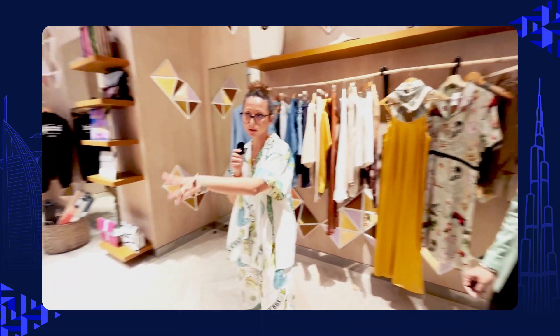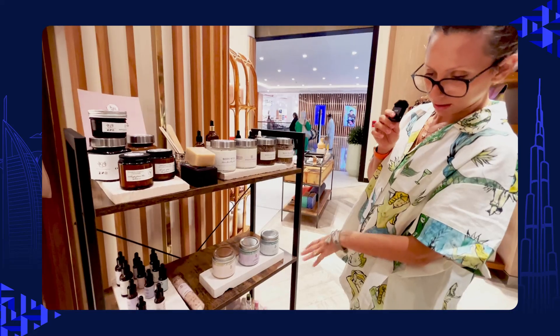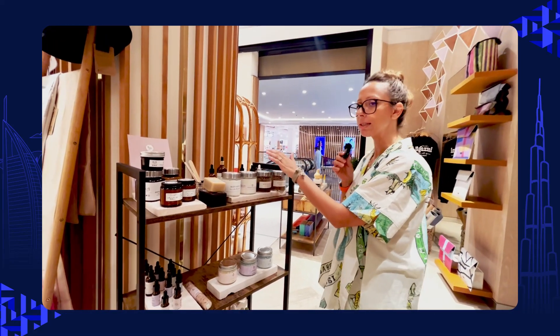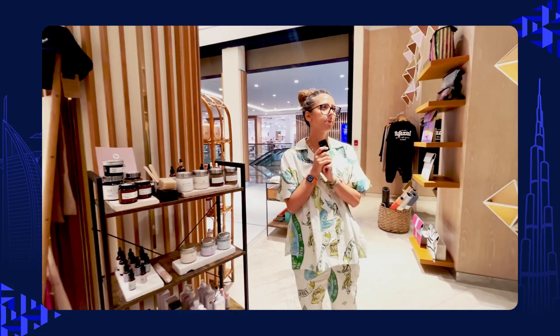We're very proud. We also have skincare and handmade items — we have skincare for babies, for face, for hair, for scalp. Our range is very wide, honestly speaking.